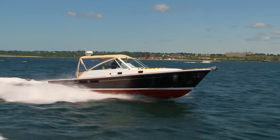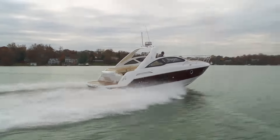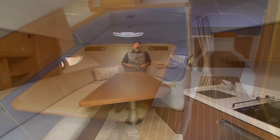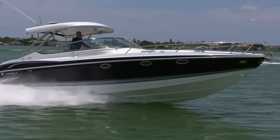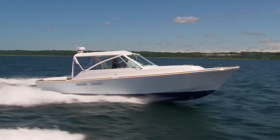Express cruisers are a relatively new addition to the boating family. Their priority is on speed, with some accommodations below that are capable of overnights and weekends. These boats don't usually have a flybridge, so their look is low profile, and some of them are pretty sleek.